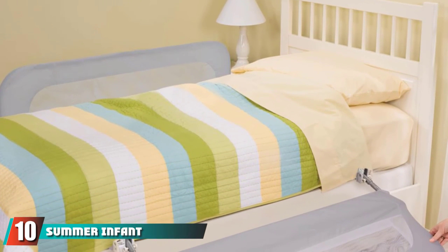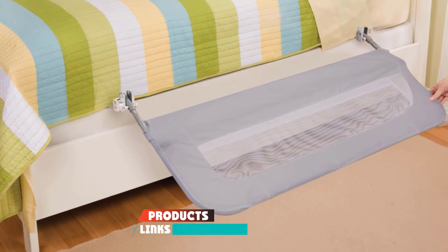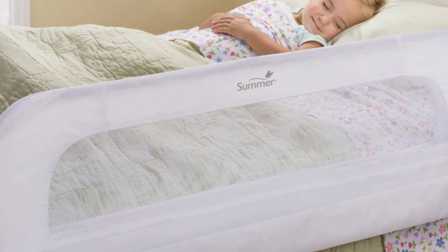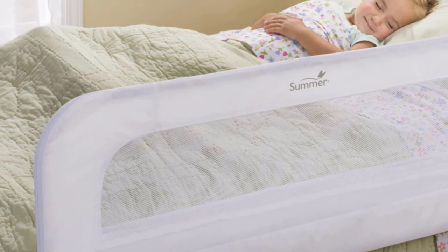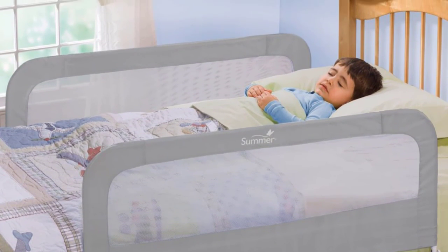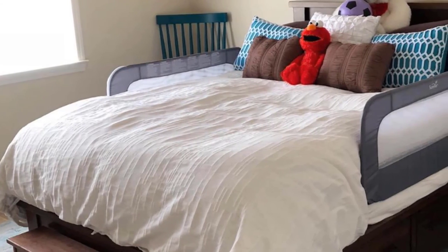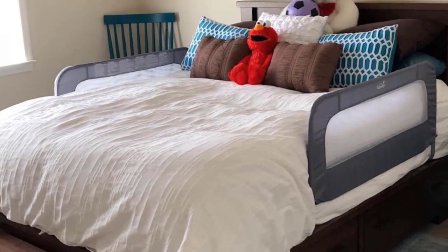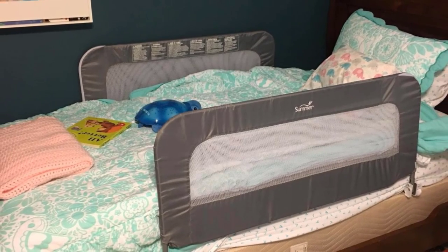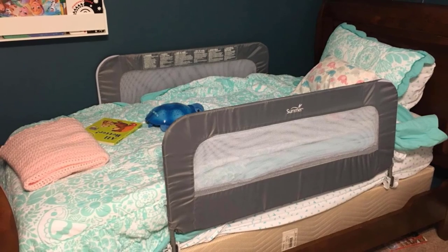Finally, the number ten position goes to the Summer Infant Double Safety Bed Rail. Looking for a double bed rail? Say hello to this convenient, easy-to-install pick. The Summer Double Safety Bed Rail fits twin-to-queen-size mattresses and platform beds. One side folds down for an easy bedtime routine, and the majority of Amazon reviewers give it 5 stars. A customer says: 'Cannot say enough good things about these. They installed relatively easily and, more importantly, have kept our almost 2-year-old son safe and secure in his new big boy bed. We transitioned our son to a full-size bed and needed bed rails — not only was the price right, but the mesh sides and collapsible side make changing the linens a breeze. Would definitely buy again.'